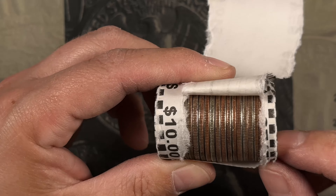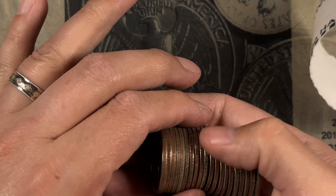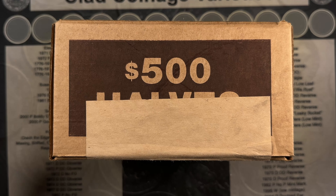Roll 48, and I think we got another 40 percenter. And we do — another 1968 Denver. That first box got us on the board. Let's see if we can keep it going in box two.